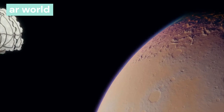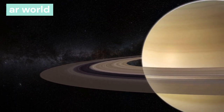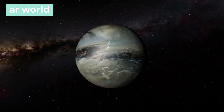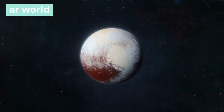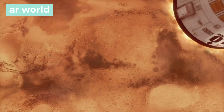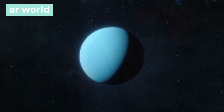How many planets are there in the solar system? Earlier it was believed that there were nine planets, but in 2006 the International Astronomical Union removed Pluto from the list and made it a dwarf planet. Right now there are eight planets in the solar system: Mercury, Venus, Earth, Mars, Jupiter, Saturn, Uranus, and Neptune.